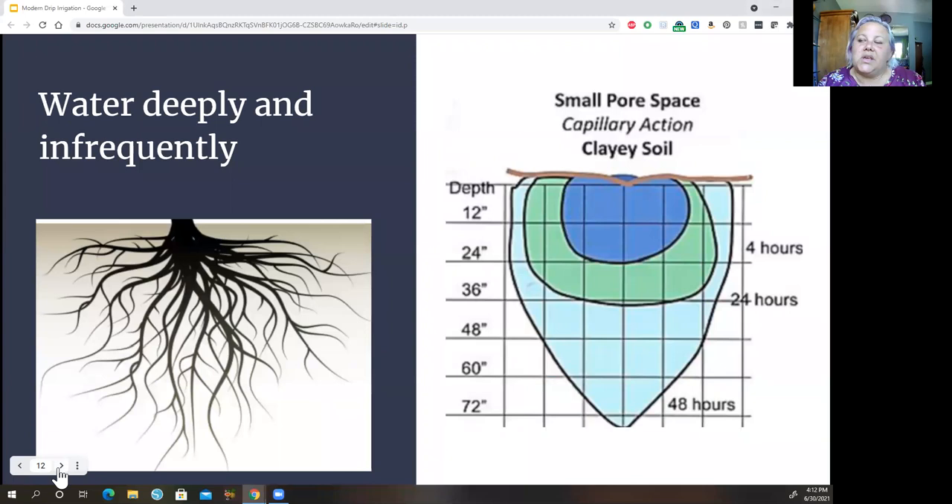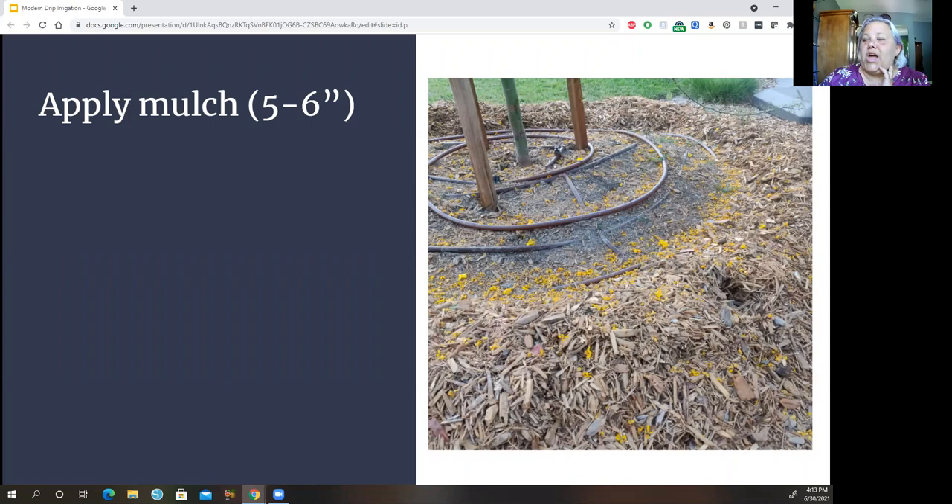The next principle is to water deeply and infrequently. A healthy plant's roots go in all directions and they go deep — we want to provide water everywhere those roots exist and encourage roots to grow everywhere. When water is put into clay soil, it absorbs very slowly — over 48 hours it's only gone a couple of feet into the ground. Everything above that will just run off. Apply water very slowly and you can get it perfectly to the plants in the ground.